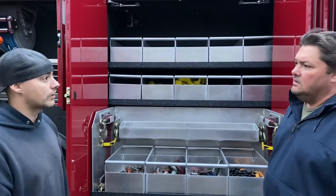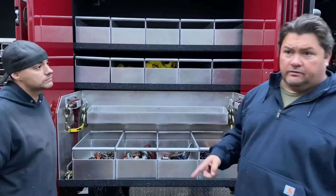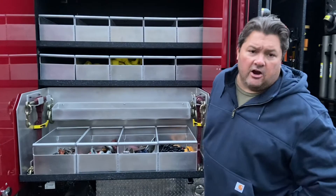You can take them out, take them with you. Completely customizable right here at Fire and Safety Services from Tucker and his team. It's a beautiful compartment. A lot more to come. Jeremy, National Fire Radio.